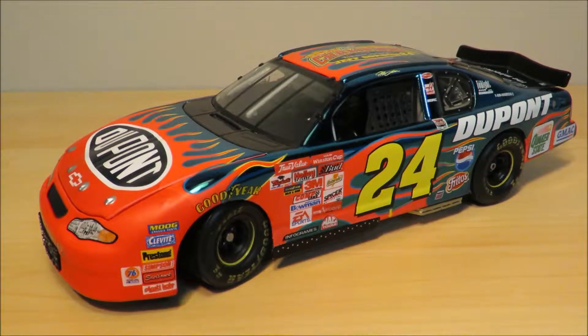Hey guys, welcome to Electric Buick. Today we're reviewing Jeff Gordon's 2001 number 24 Championship DuPont Chevy Monte Carlo for Hendrick Motorsports. Let's get started.